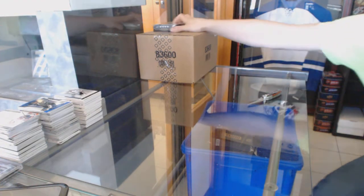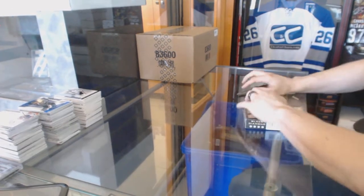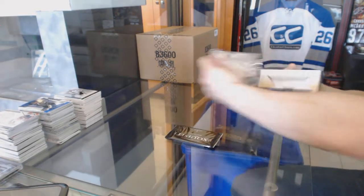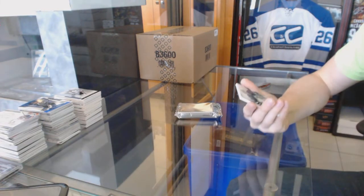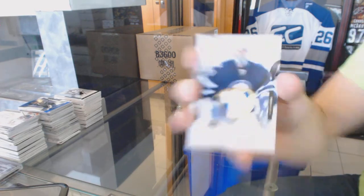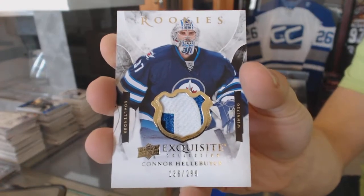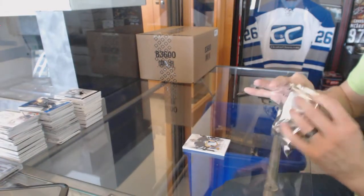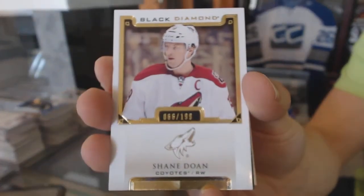Now on to the 1516 Black Diamond. We'll start with the exquisite topper, where we've got a three-color exquisite rookie patch number 299 for the Winnipeg Jets, Connor Hellebuck. And we've got a base card number 199 for the Arizona Coyotes, Shane Doan.